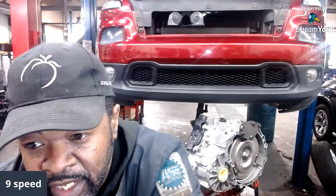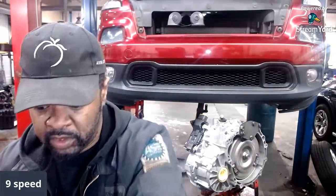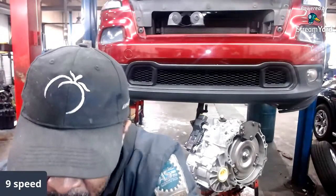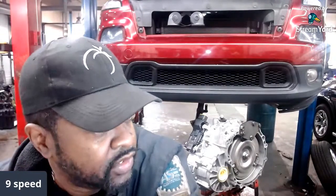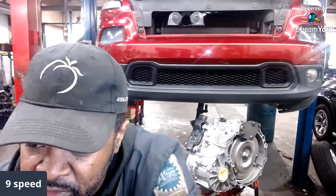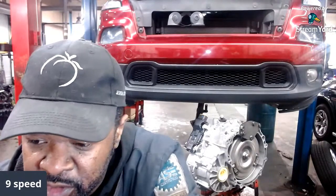...there's another repair we're allowed to do that addresses most shifting concerns with this transmission — that's the valve body. I've done a couple of valve body replacements on these, and after that it purrs like a kitten. The job of the valve body is to direct fluid to different ports when necessary to allow for proper shifting.